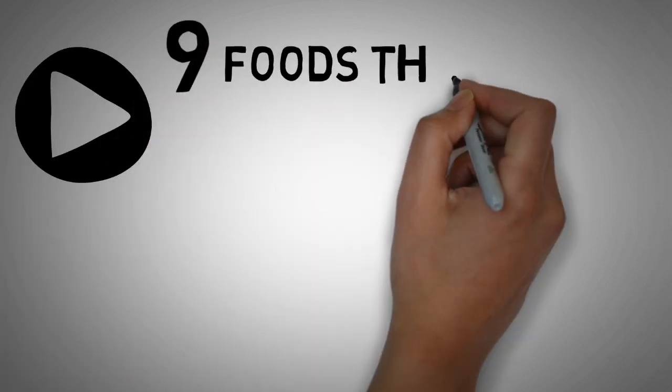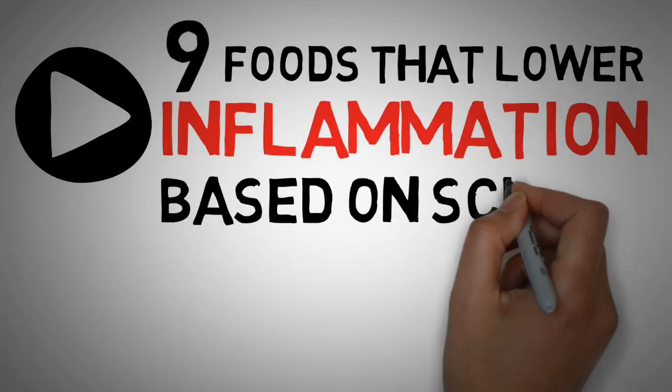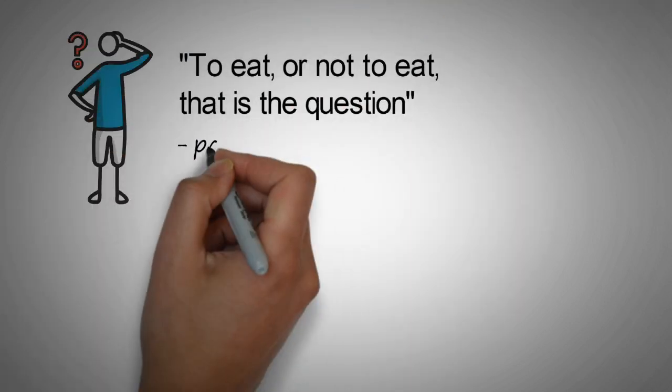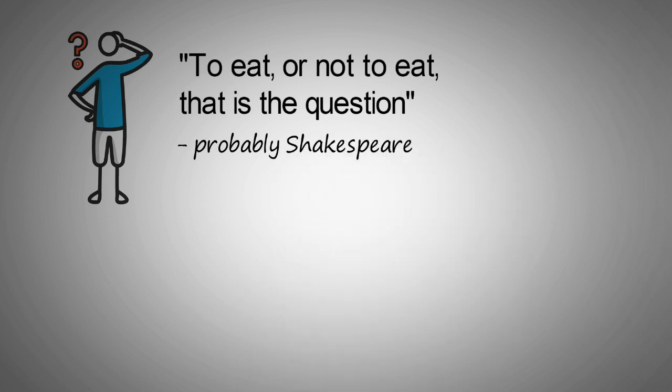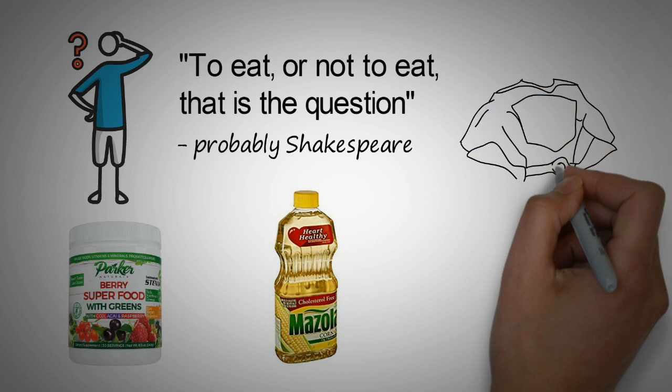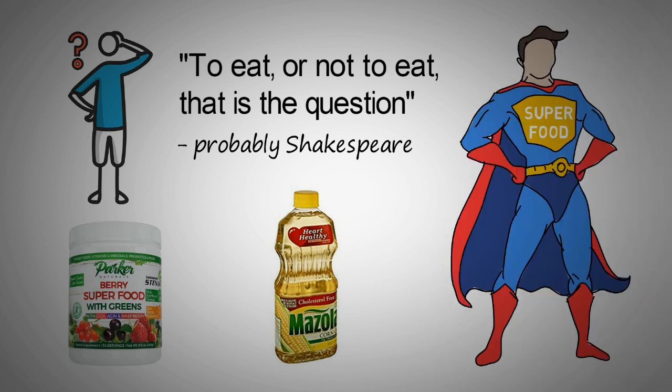In this video I want to show you 9 foods that lower inflammation based on scientific research. Nowadays it's easy to get confused about what foods are actually healthy, and food advertisements are using words like superfoods and heart healthy all the time, even though nobody really knows what makes a food a superfood.